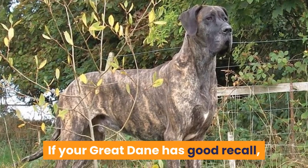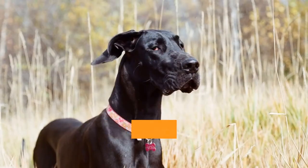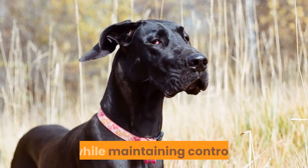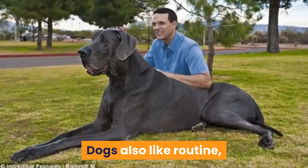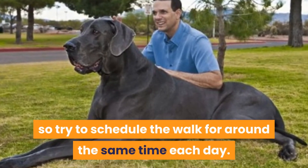If your Great Dane has good recall, off-leash walking or running at the park is ideal. Alternatively, you can use a long line to give them more freedom while maintaining control. The walk can be just once a day, or two walks a day would be better if your schedule allows. Dogs also like routine, so try to schedule the walk for around the same time each day.